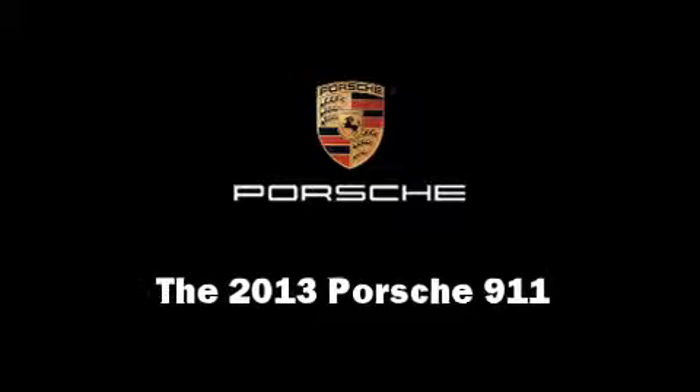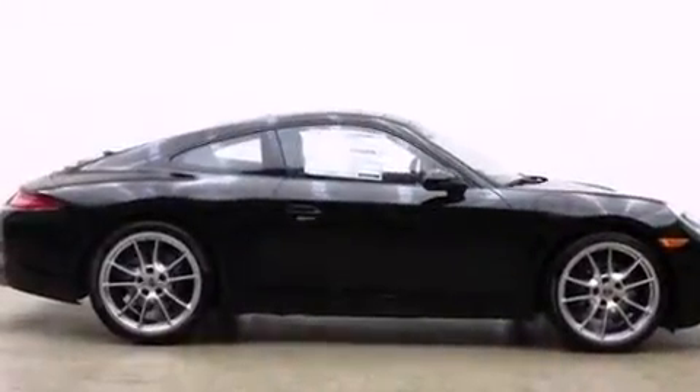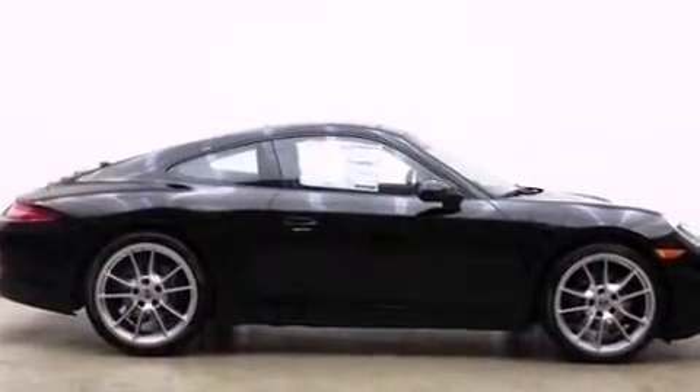Treat yourself to a test drive in the 2013 Porsche 911. This two-door, four-passenger coupe stands out among competitors in its class.